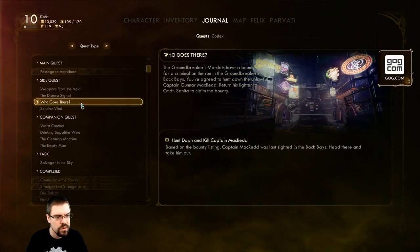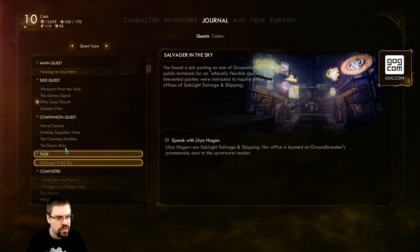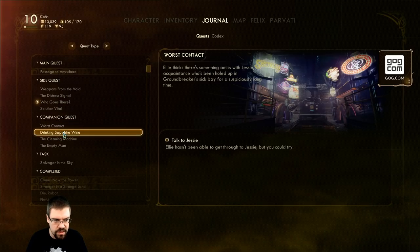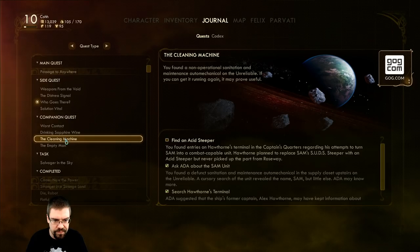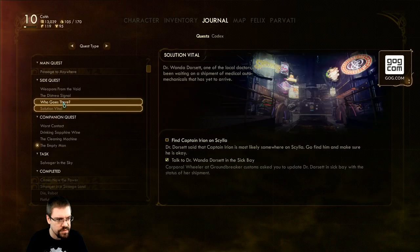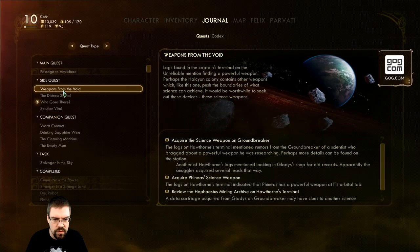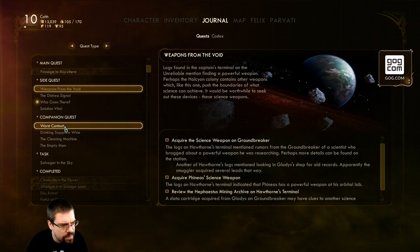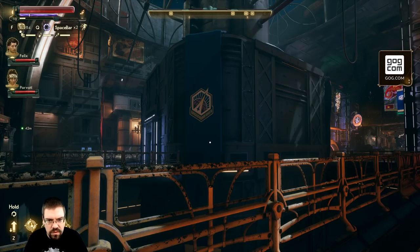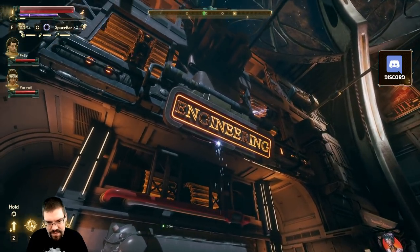Now this quest is to hunt down and kill Captain McRed. One of the things I want to do is talk to the engineer - I've got a bunch of companion quests. None of these are it. I could have sworn you had a quest to go talk to the engineer but maybe that's the companion quest. Let's do this. Oh wow, nice engineering sign - looks like something out of Bioshock, doesn't it?